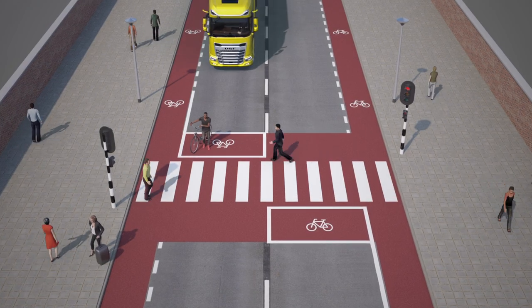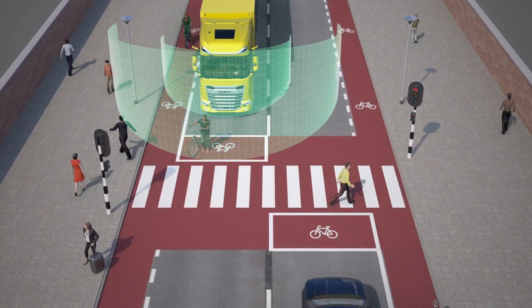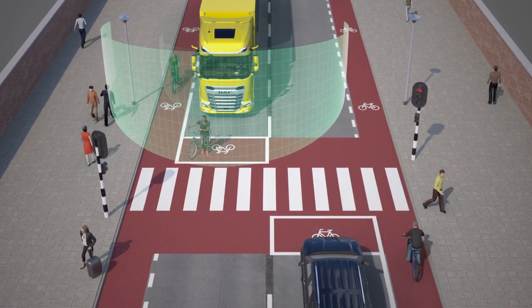As a result, the driver has an expanded all-round view, maximizing safety for pedestrians, cyclists, and other vehicles.